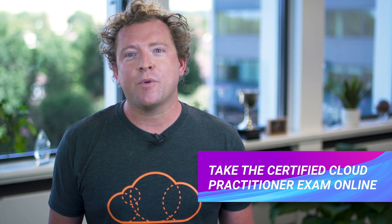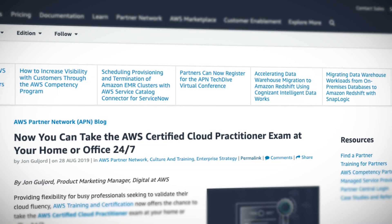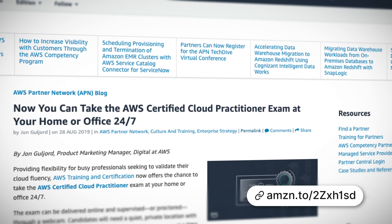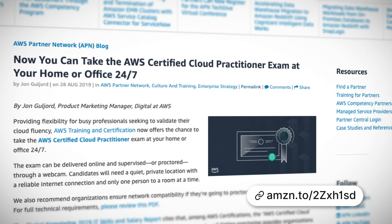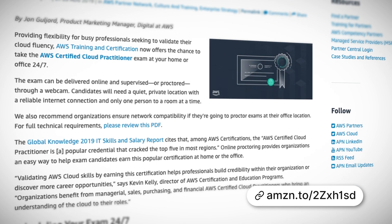You can now take the Certified Cloud Practitioner exam in the comfort of your own home or office at any hour of the day or night. The exam will be delivered online and supervised using your webcam. You'll need a reliable internet connection as well as a webcam attached to your computer. There's also a system compatibility check you can run before you book the exam to make sure your home or office setup is compatible with the testing software. This is great news for anyone wishing to take the exam and finding it difficult to attend a testing center in person.